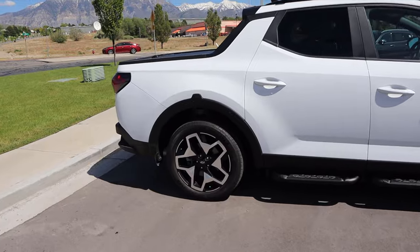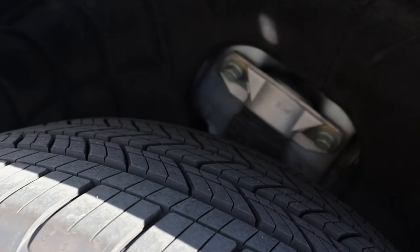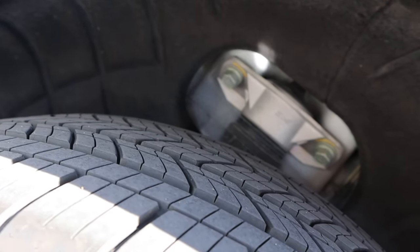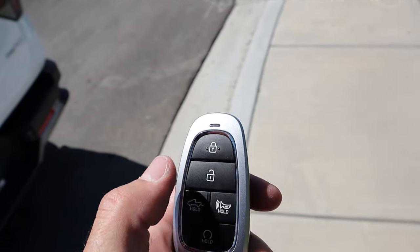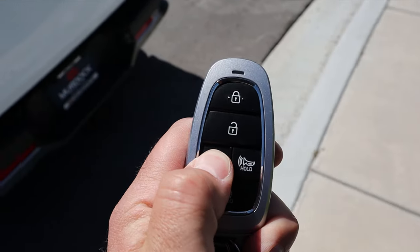Last but not least, let's show the rear suspension — independent rear suspension as well. Here's the key fob for the Santa Cruz: we've got the lock function, the unlock, the drop-down for the tailgate, and the remote start function.